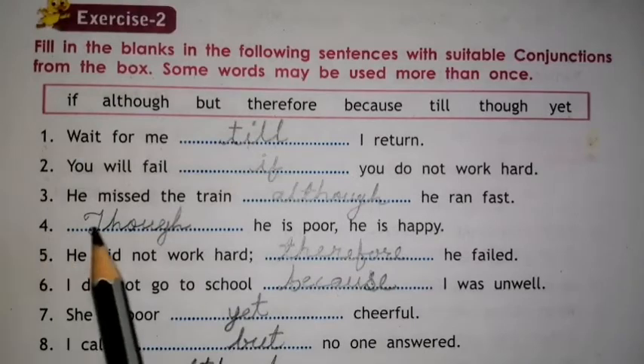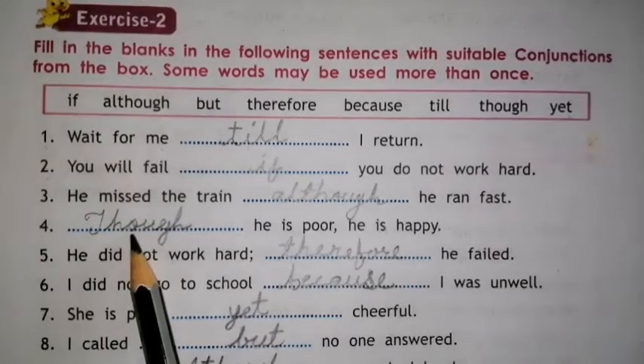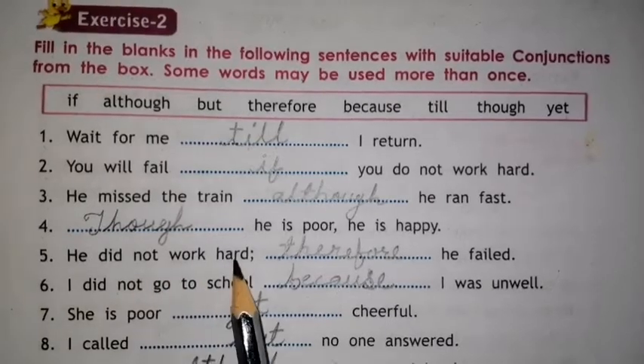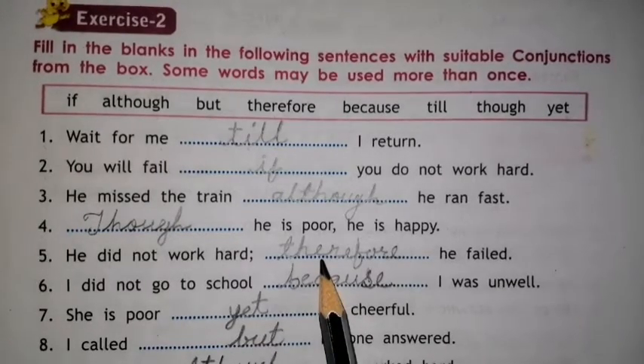Number 4. Though he is poor, he is happy. The conjunction is THOUGH. Number 5. He did not work hard, therefore he failed. So here we have to use THEREFORE.